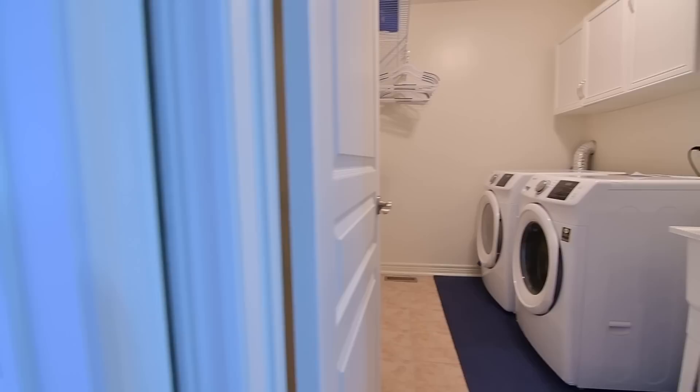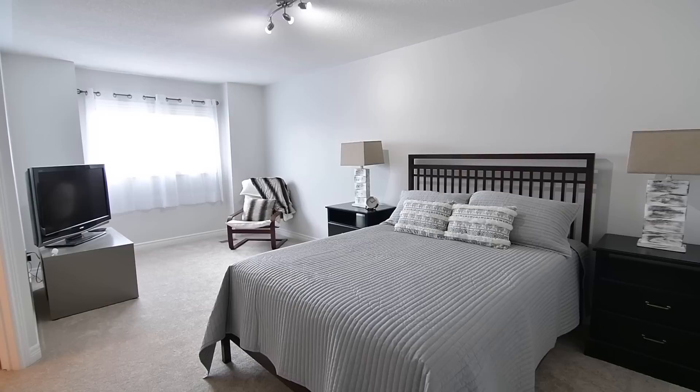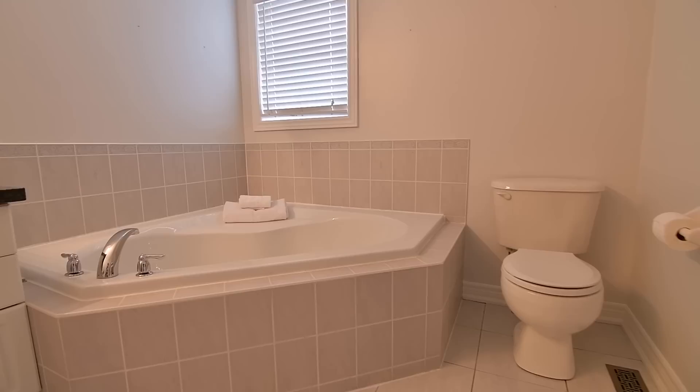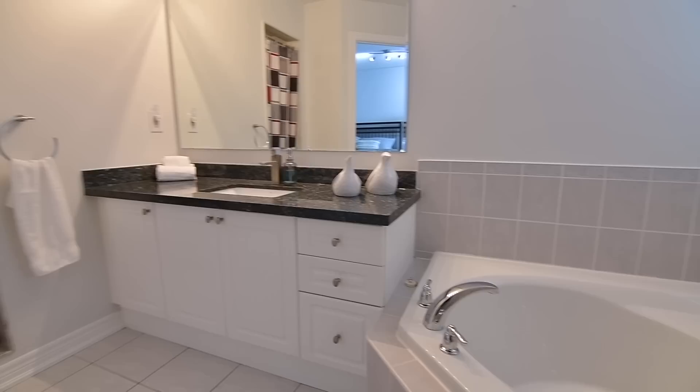The graciously sized master bedroom overlooks the backyard and features track lighting, a walk-in closet, as well as space for a sitting area by its south-facing window. This lovely personal space is complete with an ensuite washroom with ceramic finishes, a corner tub, a vanity with stone counter, as well as a walk-in shower with marble accents.